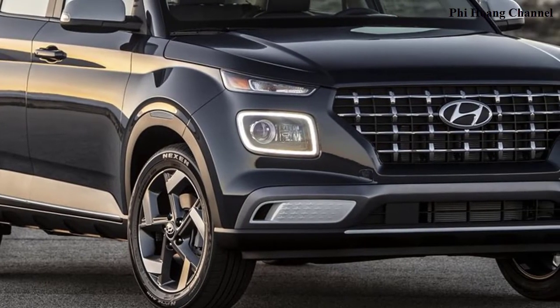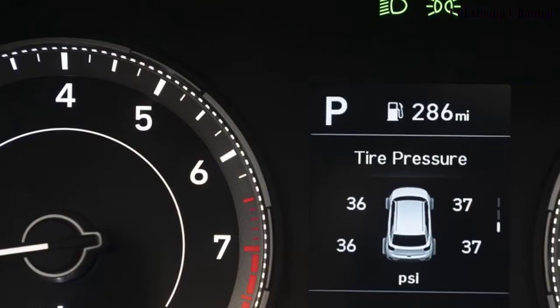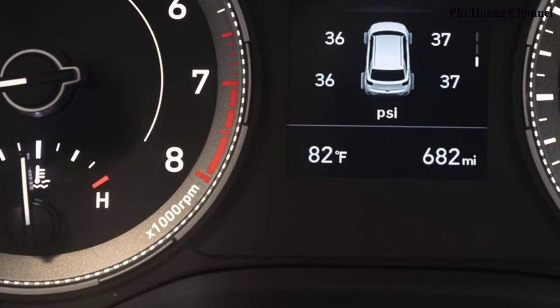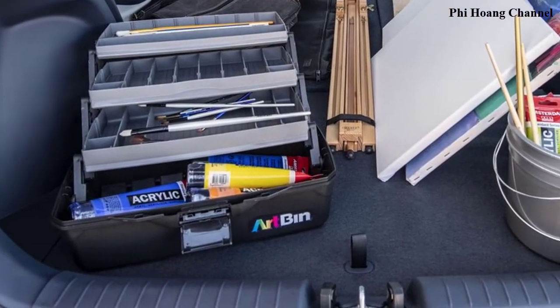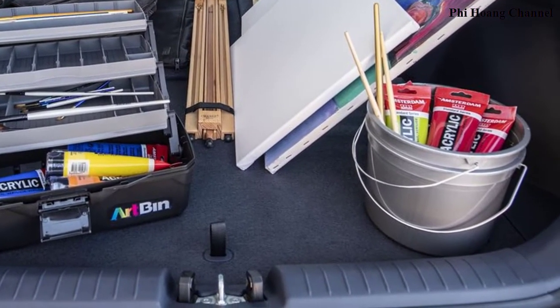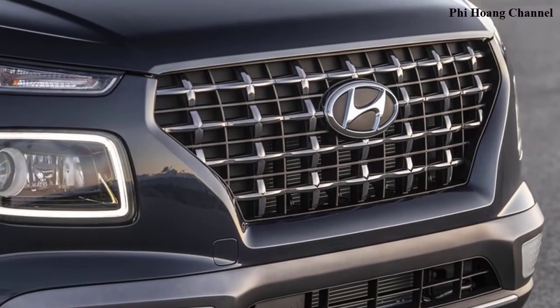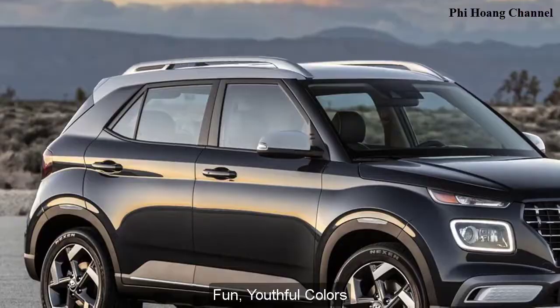Consumers will appreciate available convenience features such as dual USBs, a 3.5-inch TFT instrument cluster display to illustrate useful information, a rearview camera, and Bluetooth hands-free phone. The leather-wrapped steering wheel provides daily comfort for the driver.